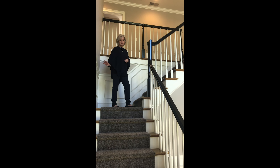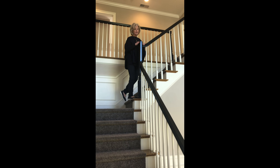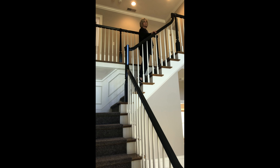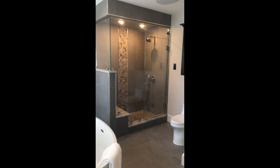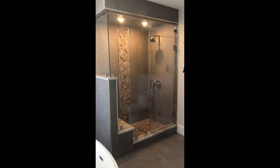The wainscoting from the foyer continues all the way up the stairway. This is quite a dramatic stairway, which balances off this very large foyer. Here we have the large spectacular bathroom with an air jet soaking tub.